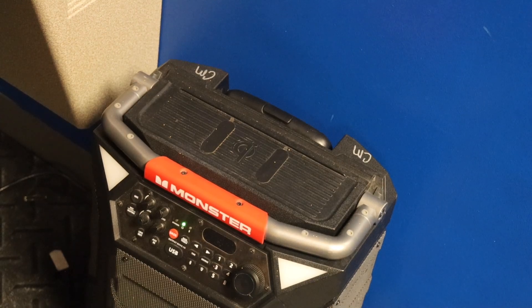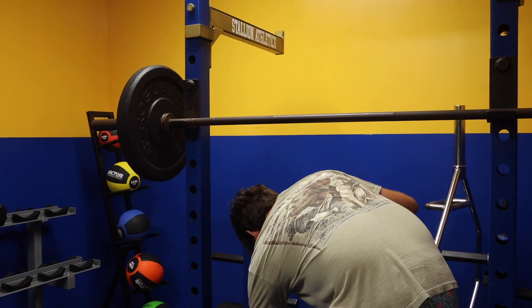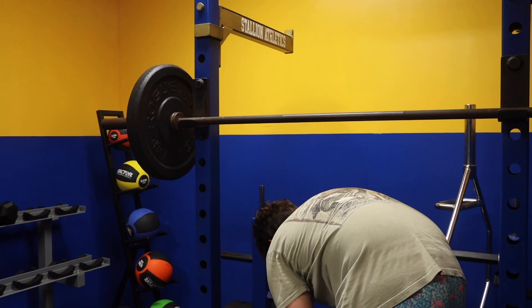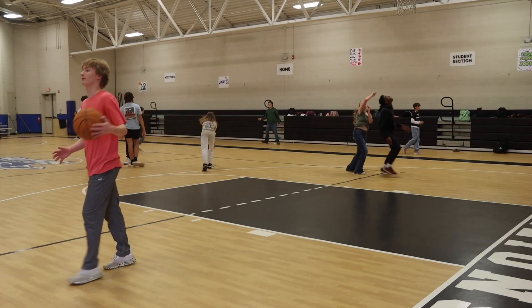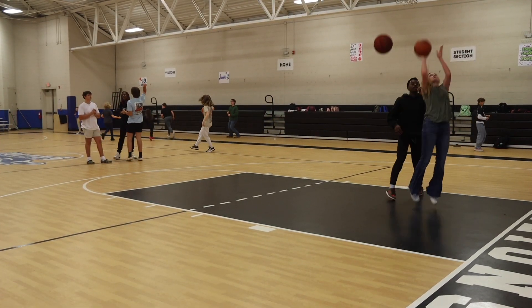To sign up for weight training, you have to successfully complete ninth grade basic PE1, then sign up through your IGP with your guidance counselor. When you're meeting with your counselors for your IGP meetings, you just have to make sure you let them know it's something you're interested in. You do have to successfully complete and pass PE1 before you can get into weight training.